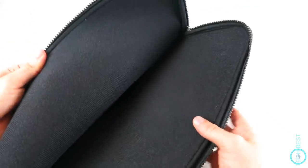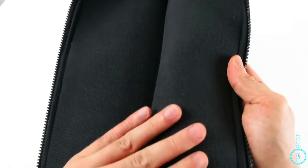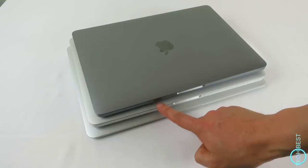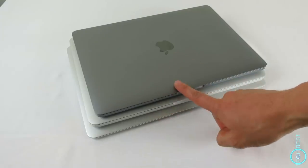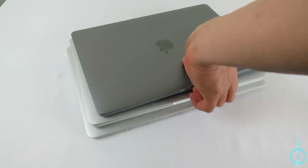Inside is a soft velvet-type interior to prevent scratching. It seems to be quite roomy. This particular sleeve is for 13-inch laptops and it will easily fit any of the 13-inch MacBook range — I've got a 13-inch MacBook Air, 13-inch MacBook Pro Retina, and the new 2016 13-inch MacBook Pro, and they all fit fine.